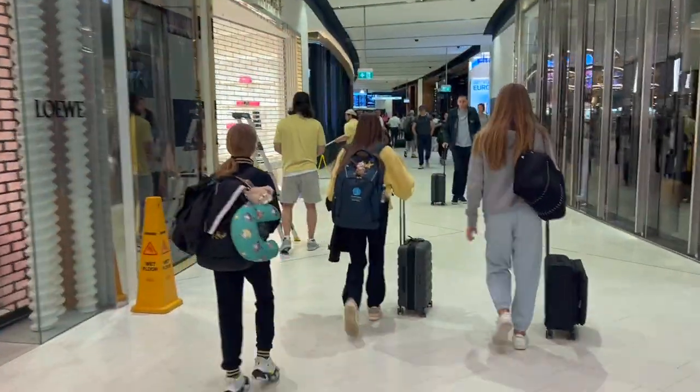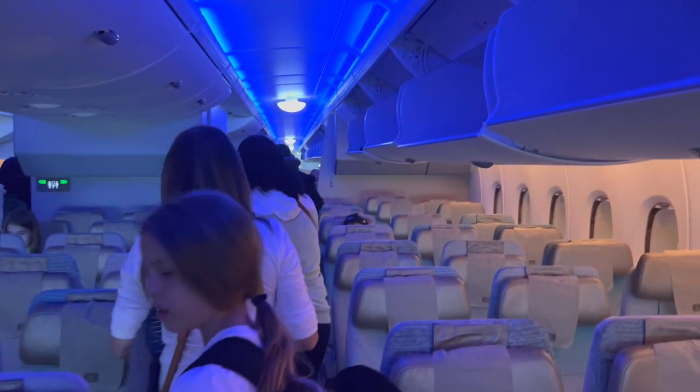We are now walking to the gate for boarding. We are now on the plane and we're going to find our seats. We have now found our seats and we are ready for our 15-hour flight.